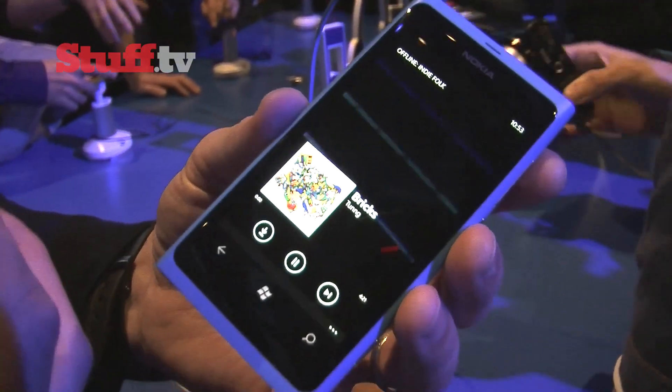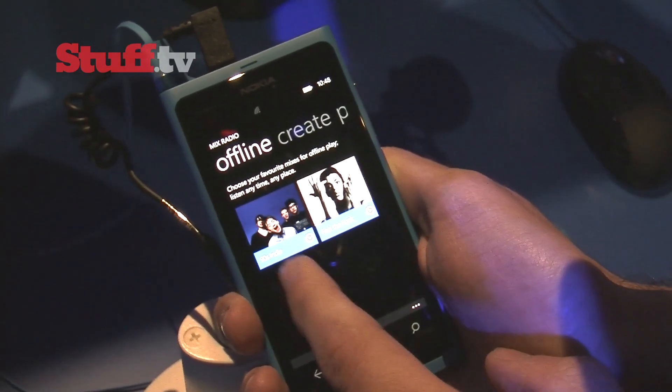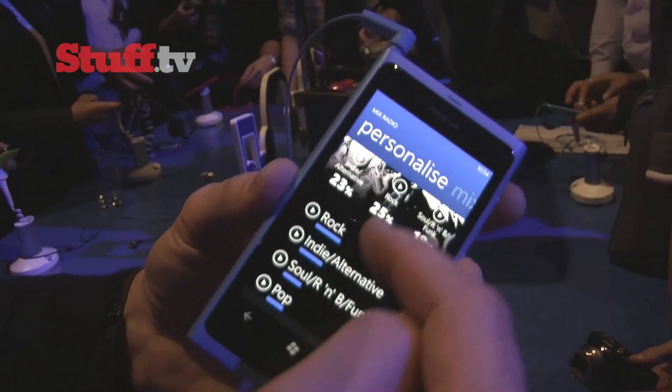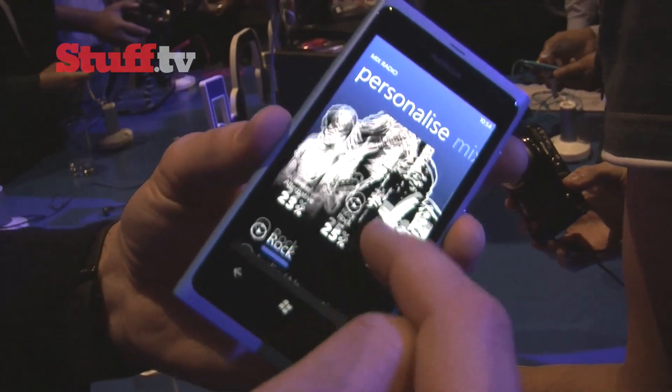You can even download the mixes, so when there's no network, you can listen offline. And best of all, it's free. On top of that, a personalised feature creates an infographic based on your music tastes to show you what proportion of your library is dedicated to different genres.